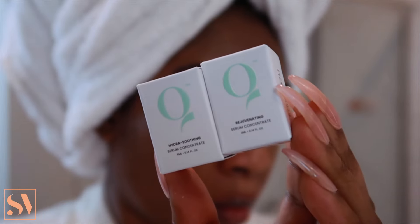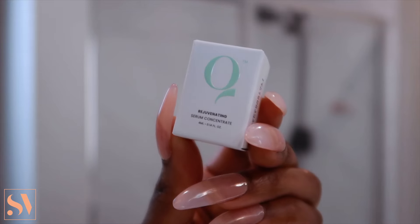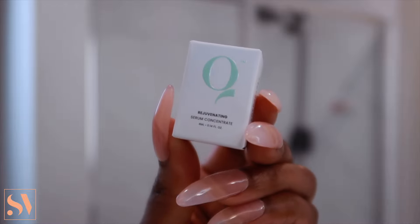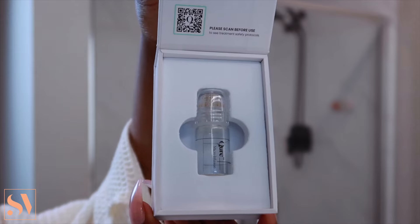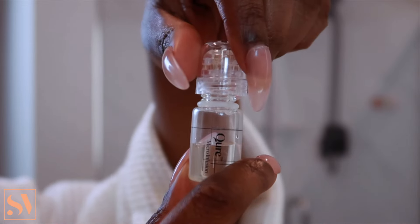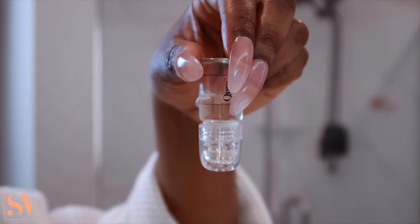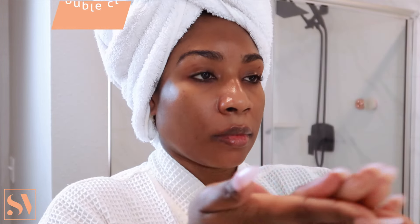The first is the Hydra Soothing Serum which deeply hydrates to reduce the appearance of fine lines, and my favorite, the Rejuvenating Serum, works to brighten dull skin and reduce the appearance of wrinkles. This five-step system is super easy to do yourself — first twist open the chamber of the device, fill with one ampoule of serum, twist it closed tight, then leave the device upside down for about one to two minutes. In the meantime I like to prep my skin by washing my face.